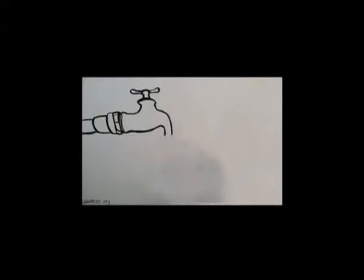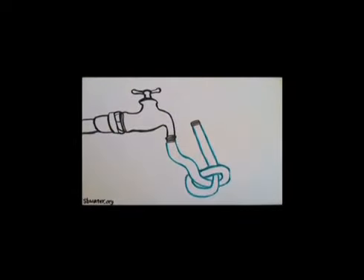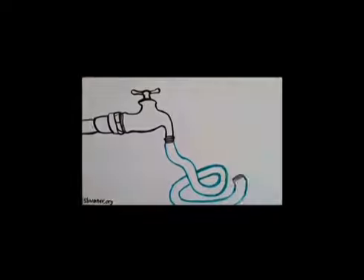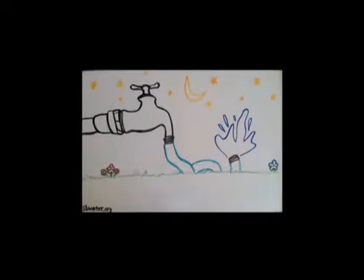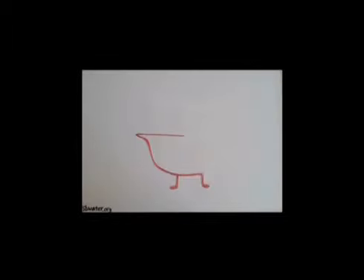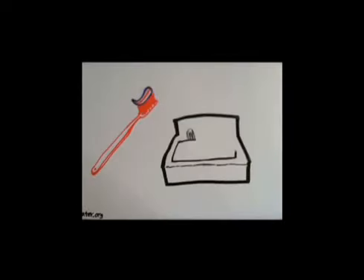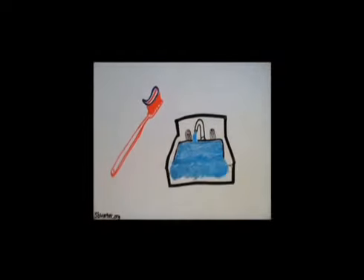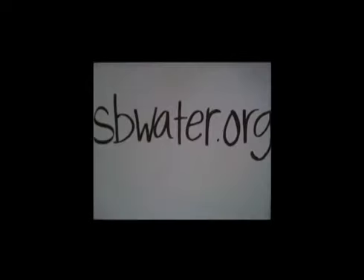Every day, water is wasted. Help conserve water by following these tips: don't leave the hose running — a typical hose delivers 9 gallons per minute, that's almost 600 gallons wasted in an hour. Water your grass at night to prevent evaporation. Take shorter showers — reducing shower time by just 4 minutes could save 4,000 gallons per year. Turn off the faucet when brushing your teeth. Save the environment and your wallet. For more tips on water conservation, check out sbwater.org.